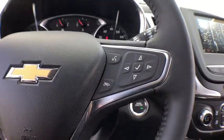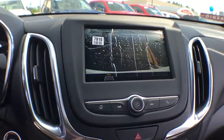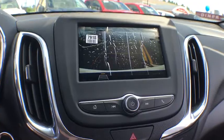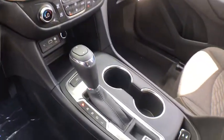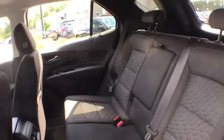Searching for a dependable vehicle that looks great too? You found it, so stop in today. Have a great day.